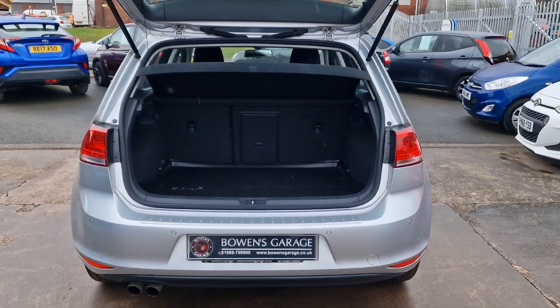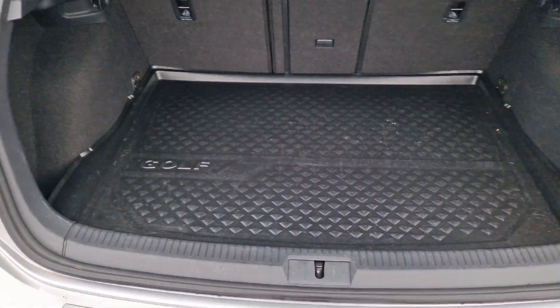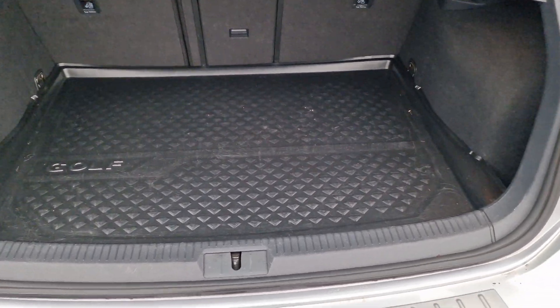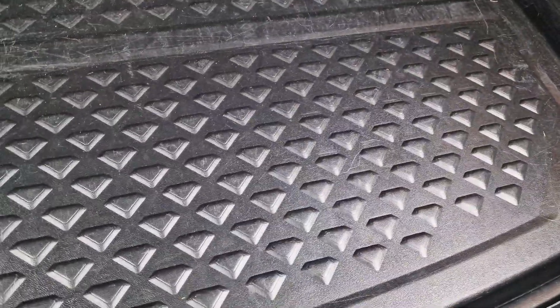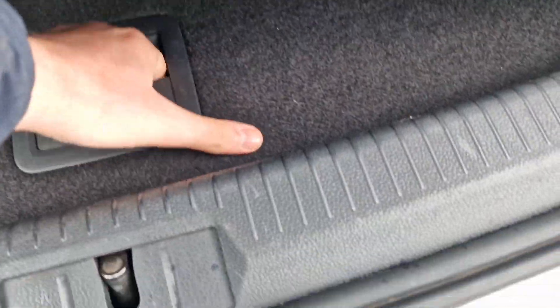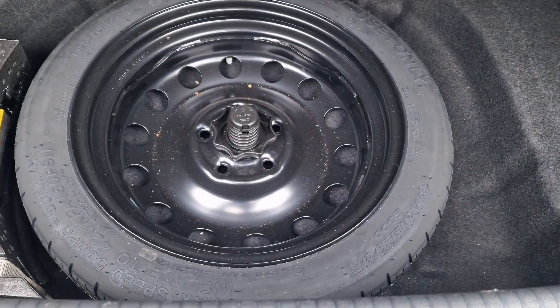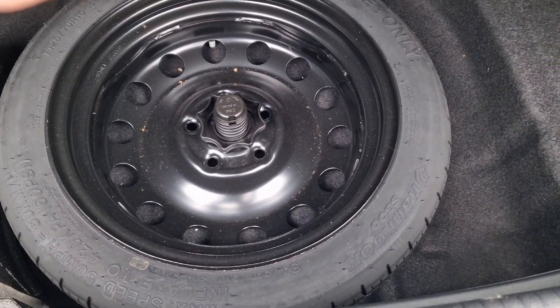Into the load space — you've got a parcel shelf, split folding rear seats, and a really good tidy boot space. You've got this Golf rubber overmat — plastic even. The boot space is in good shape, and underneath that you have the luxury of a get-you-home spare wheel, locking wheel nut key, and all your bits and bobs.